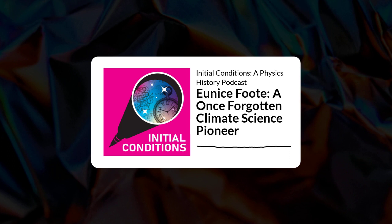Eunice Foote discovered the heat-absorbing property of carbon dioxide and water vapor in 1856. However, she was forgotten to much of history for 150 years. She conducted an experiment to measure how the sun warms different atmospheric gases and concluded, in 1856, about carbon dioxide: 'an atmosphere of this gas would give to our Earth a high temperature.' So it sounds like she's, in 1856, right in the mid-19th century, kind of thinking about global warming.